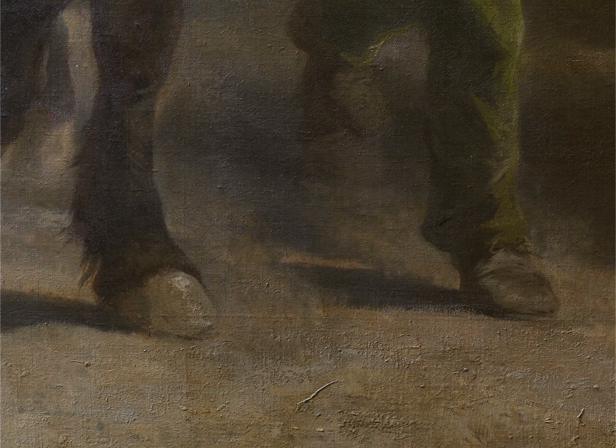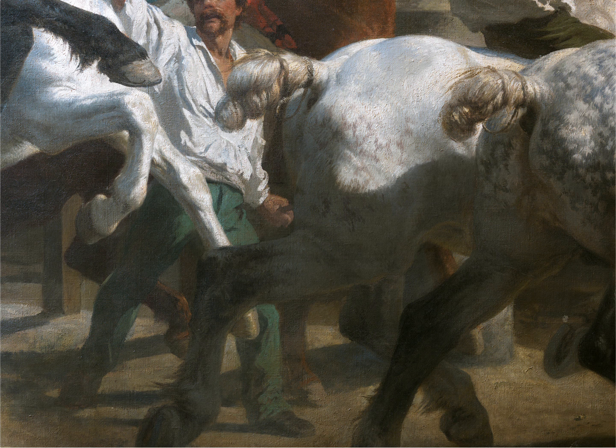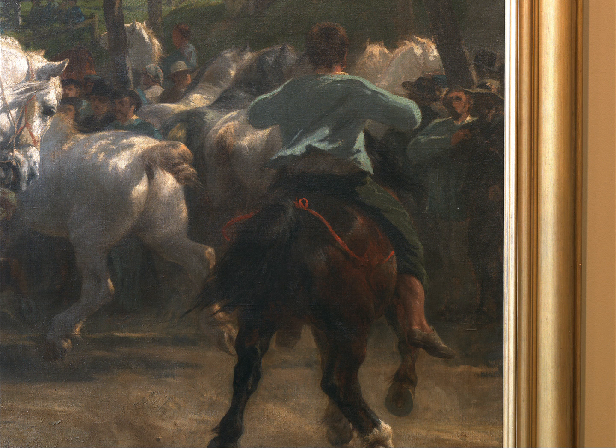All those legs, both the legs of the human beings and the horses, and to see what an amazing kind of choreography it is, and how much you'd have to know if you're going to paint all of those forms.